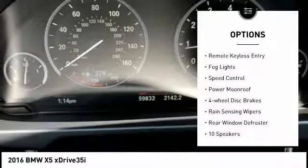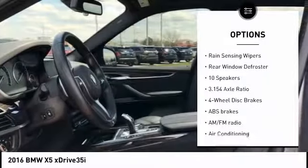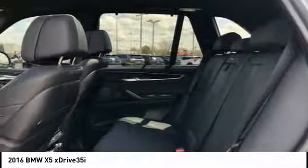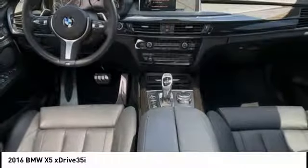Electronic stability control, brake assist, traction control, remote keyless entry, fog lights, speed control, power moonroof, four-wheel disc brakes, rain-sensing wipers, rear window defroster.